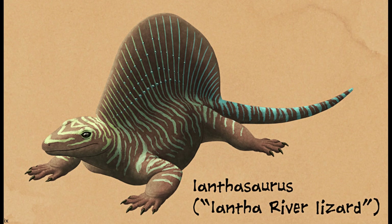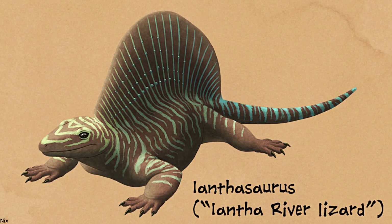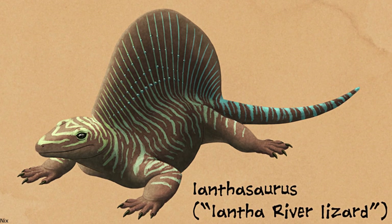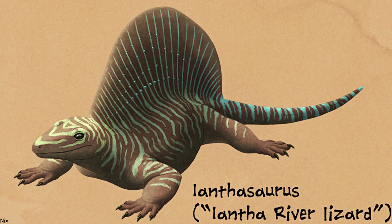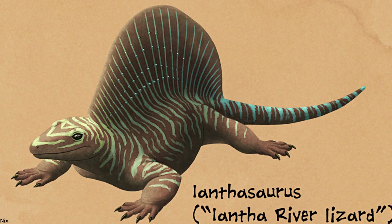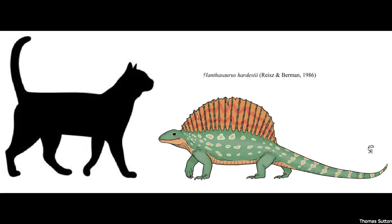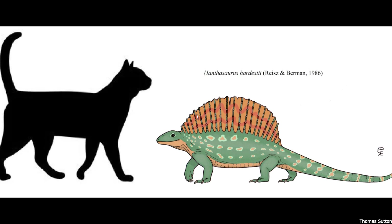One of the oldest known genera, Ianthasaurus, was a rather unspecialised animal about the size of a small dog. Known from late Carboniferous rocks of Kansas, this animal possessed teeth indicative of an insectivorous diet and lacked the adaptations for herbivory seen in more derived oedaphosaurids. Much like the caseasaurs, it would seem that this family started out as small and generalised predatory forms.